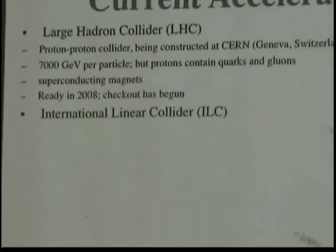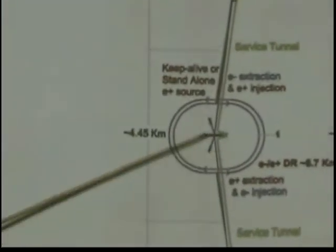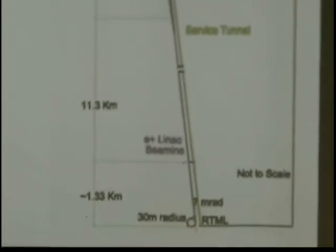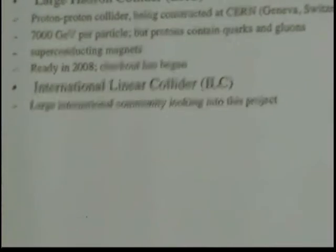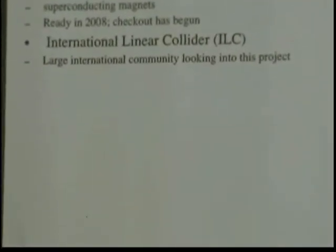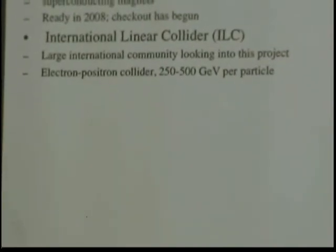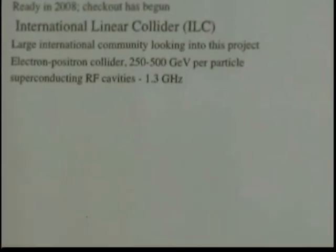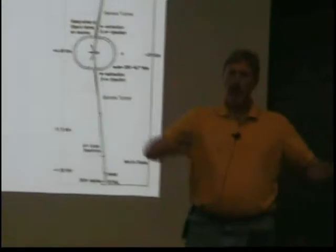They'll be ready in the middle of 2008, and they're already checking out many components. Then there's the International Linear Collider — Fermilab is trying to be a big player in this. It is two linear accelerators pointing at each other with a collision point between them. Not to scale, but we're talking something 30 kilometers long — two linacs about 50 kilometers each — with damping rings in between, a collision point, and two detectors. It would be an electron-positron collider between 200 and 500 GeV per particle, using superconducting radio frequency cavities oscillating at 1.3 gigahertz.